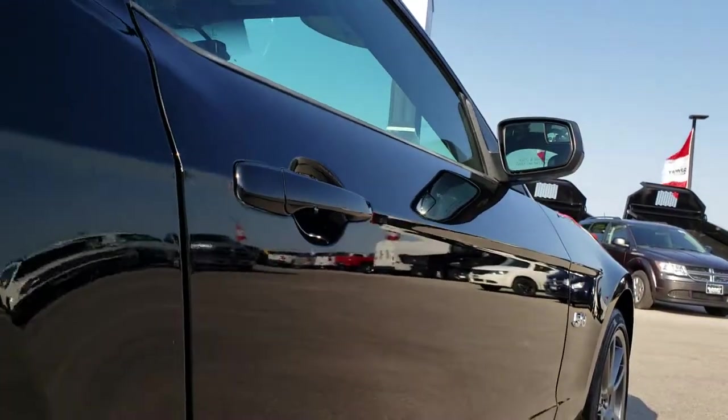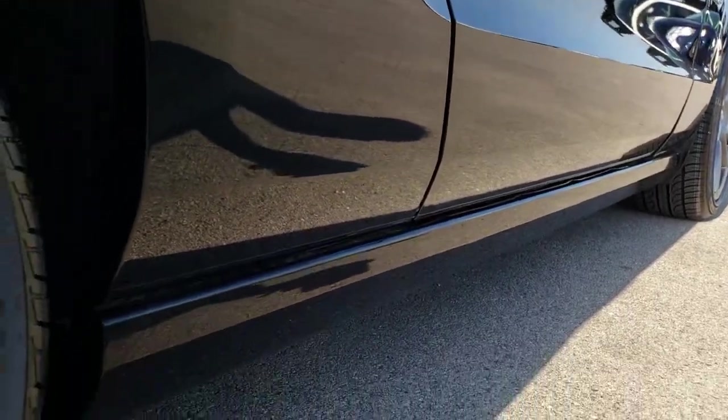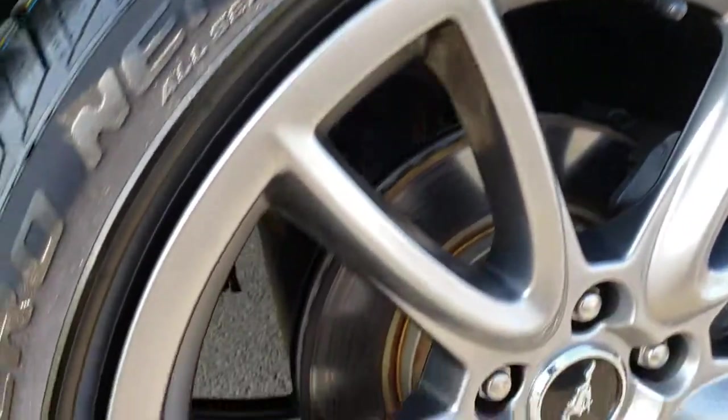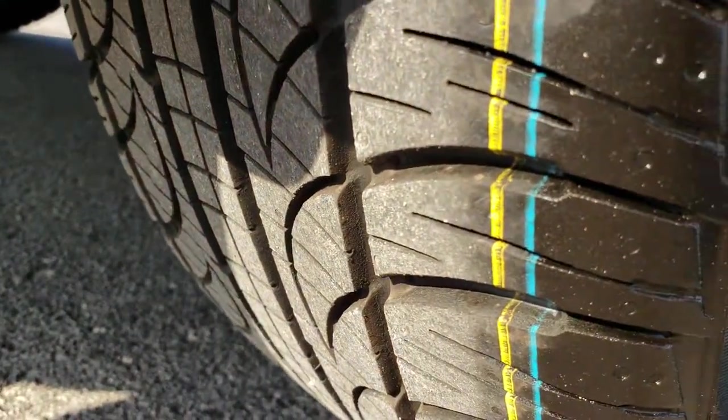Down this side you didn't see any dents or dings. Paint is in excellent condition. The back rim is in excellent shape as well, and it does have brand new tires on the back as well.